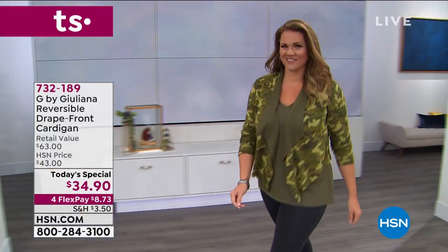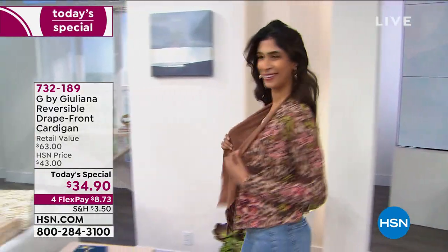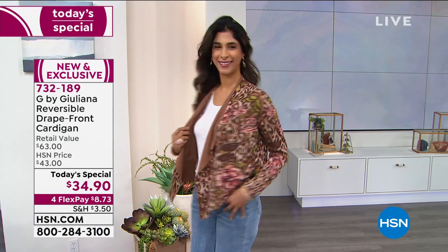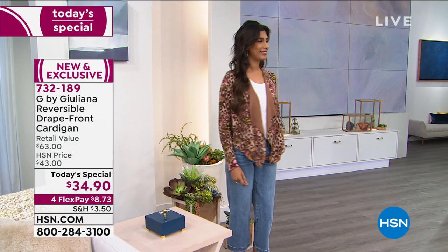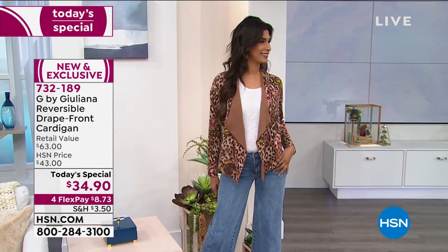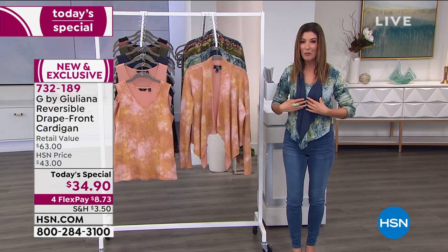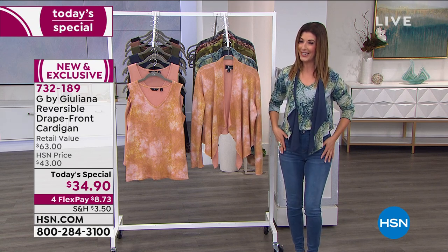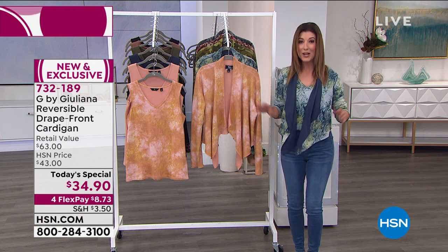We are so in love with the brand new drape front cardigan from G by Juliana. You love the brand, you love the modern fashionable style — it's cute, it's cozy, it's chic, and it's an HSN exclusive. Tonight, red carpet consultant and fashion authority Juliana Rancic has outdone herself, bringing back one of her number one best-selling styles in a new gorgeous soft and stretchy sweater knit.